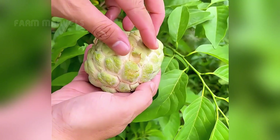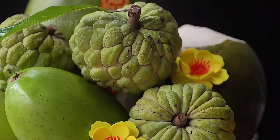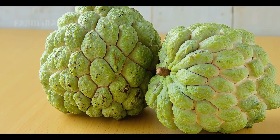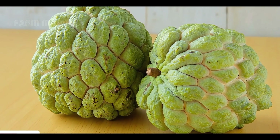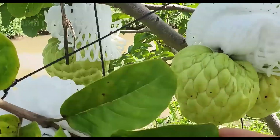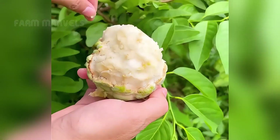Custard apples aren't just a commodity — they're a cultural treasure. In Vietnam, the fruit symbolizes prosperity and is a staple on Lunar New Year platters. In India, it's revered for its association with fertility and abundance, often used in religious rituals. In Colombia, it's a point of national pride, representing the country's agricultural ingenuity and commitment to sustainability.